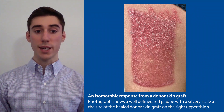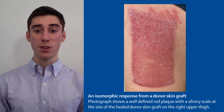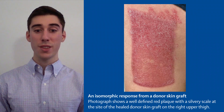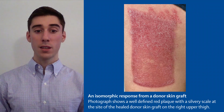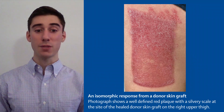On review of his medical records, we found that he previously had a single episode of biopsy-confirmed psoriasis nine years ago that resolved with triamcinolone without recurrence. We therefore made a diagnosis of a psoriatic isomorphic response at both the donor graft site and the recipient site. The patient was treated with betamethasone ointment with complete disease resolution after two weeks.